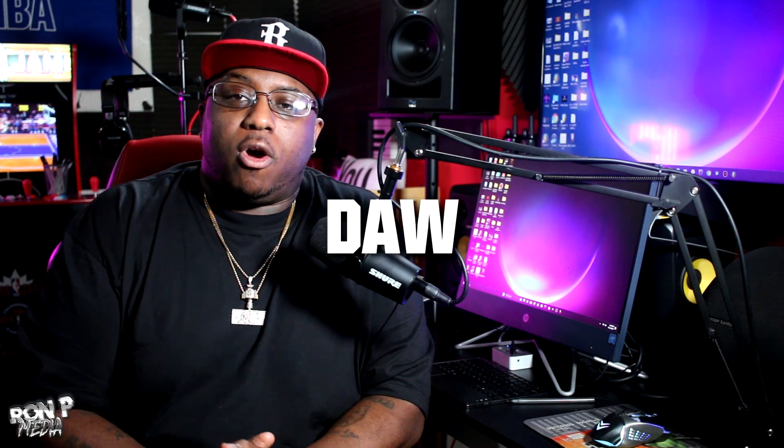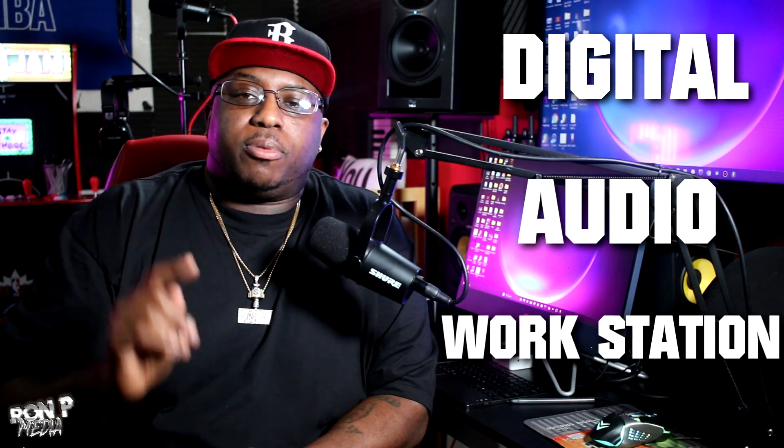Last but not least, you are going to need a DAW, which stands for Digital Audio Workstation — that's your Pro Tools, FL Studio, Ableton, GarageBand, Logic, whatever. All of those are preference. I'm not going to tell you which one is best. As long as you learn the three basics — recording, EQing, and compression — you'll be able to use any of these DAWs. It's just preference.